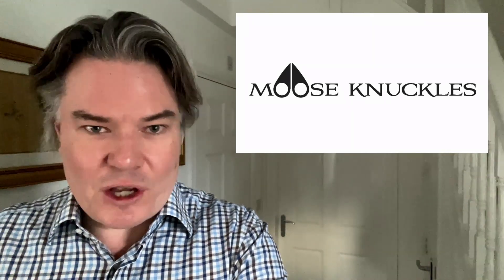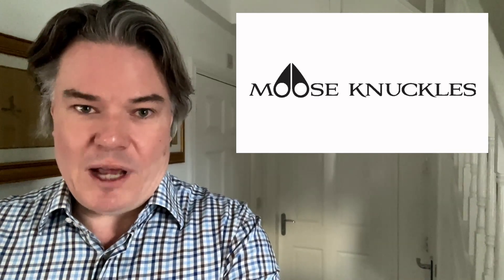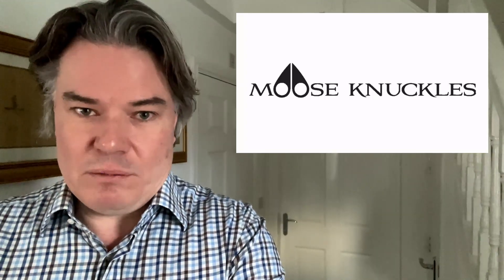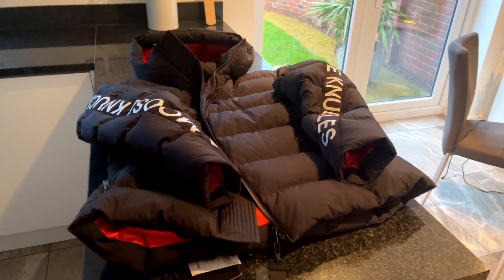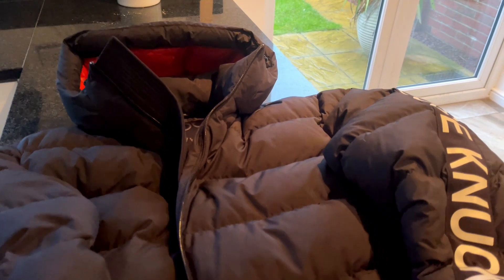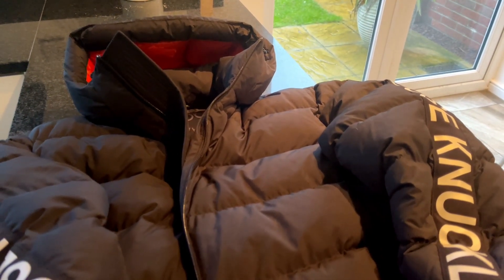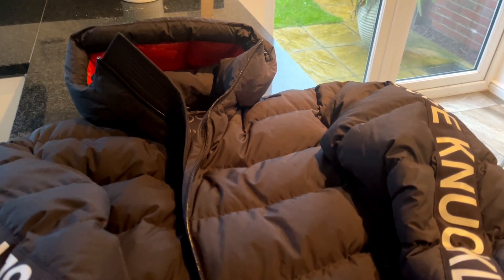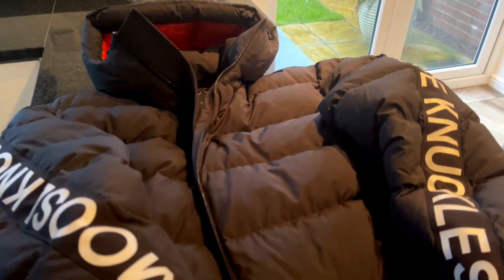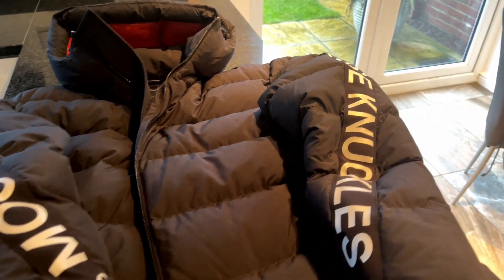I just want to let everybody know I'm not under contract by Moose Knuckles and I'm not in contract by the shop that sold me. I just genuinely believe this is a very, very good product and I did get a bit of a bargain with it. So let's flip over — and here is the jacket. It is made from a cotton and polyester mixture, which gives really good wind and rain protection. It has a very, very high down count, higher I believe than Canada Goose and Montclair.